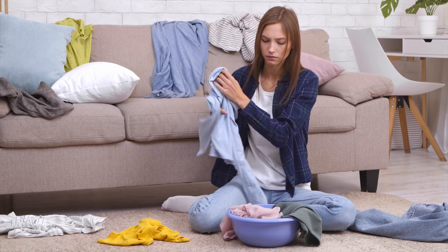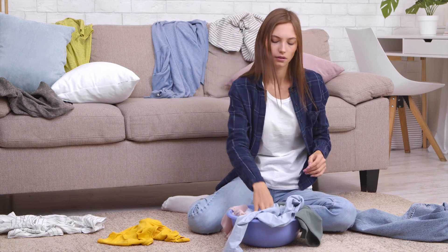The sour smell of damp clothes that haven't properly dried is the worst, but have you ever wondered why these freshly cleaned clothes end up so stinky? There are a few causes to investigate.